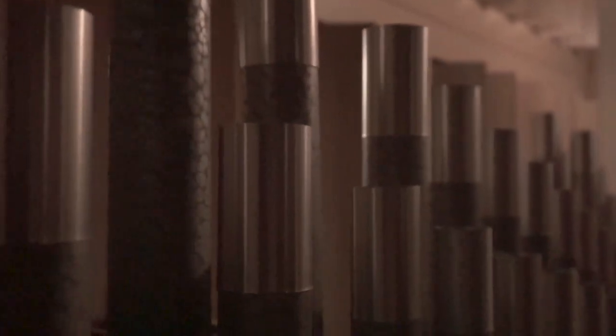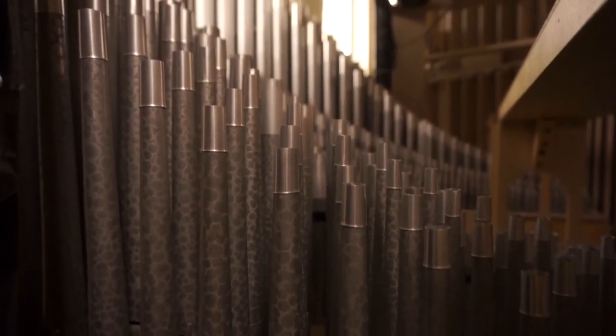This organ contains some 3,414 pipes, the longest of which is 32 feet long. And by contrast, the smallest pipe in the organ is only about 5 eighths of an inch long, and of course you have everything in between.